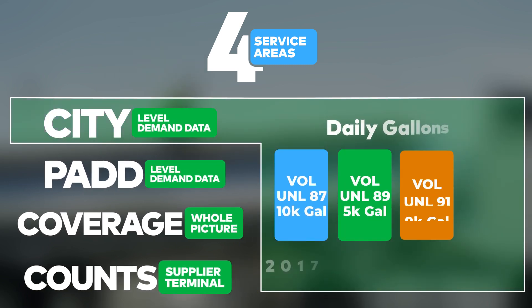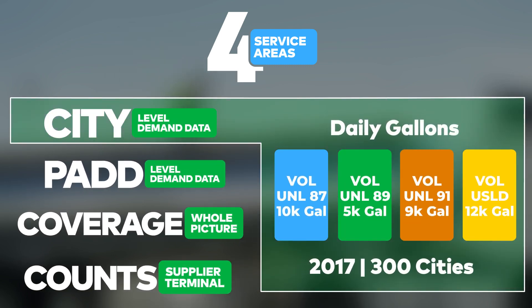City-level demand data: access product volumes reported in daily gallons by grade, reaching back to 2017 from nearly 300 cities.